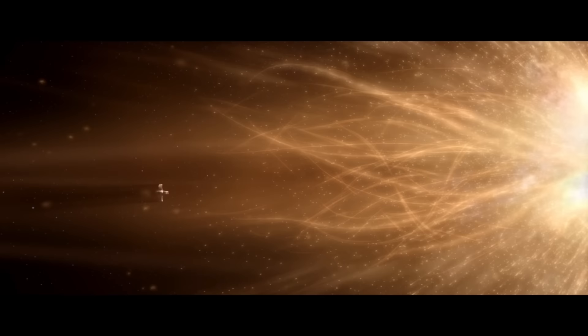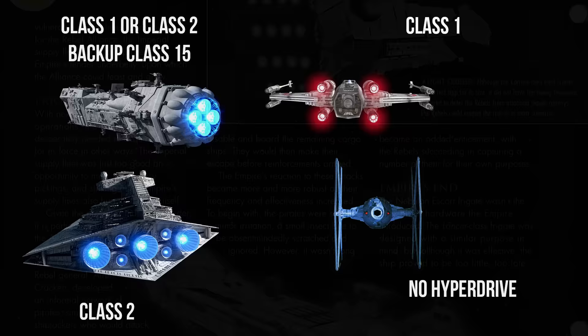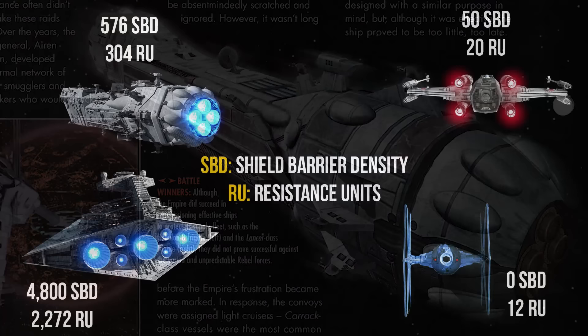It's equipped with a hyperdrive — some models have a class 1 while others are fitted with a class 2, along with a backup class 15. This variation allows for flexibility in deployment, having fleets that are all in the same class of hyperdrive so they can more quickly respond to emerging threats, pairing class 1s with other larger class 1 capital ships.